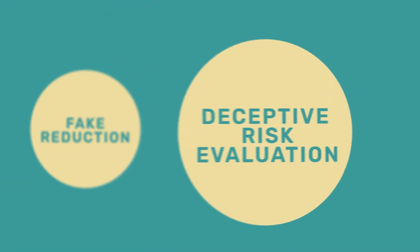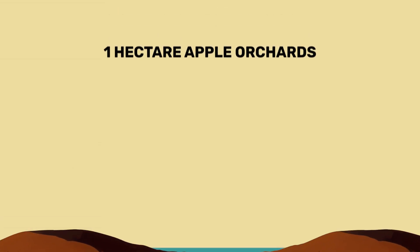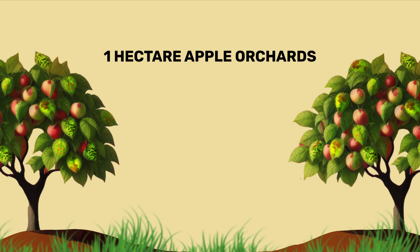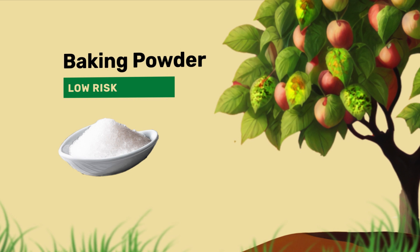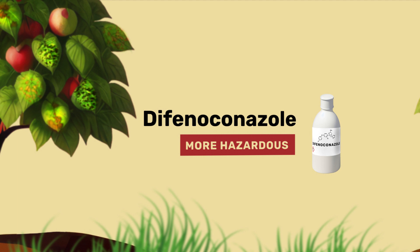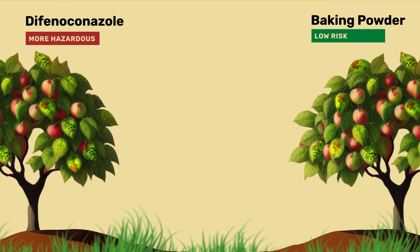Now to the second flaw, which isn't any less of a problem. Let's compare two apple orchards. Both are one hectare in size, and both are infested with scab. On one of them, baking powder — a low-risk pesticide — is used. On the other, difenoconazole, belonging to the more hazardous pesticides. The two pesticides are drastically different in their application.